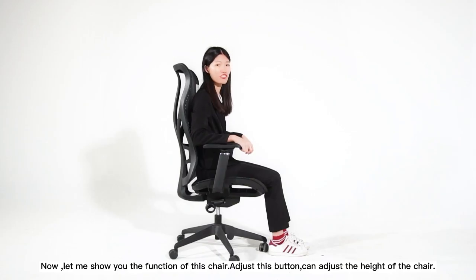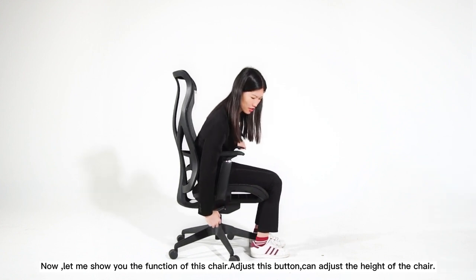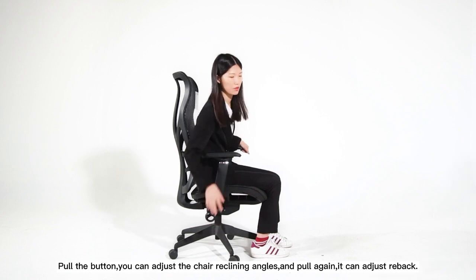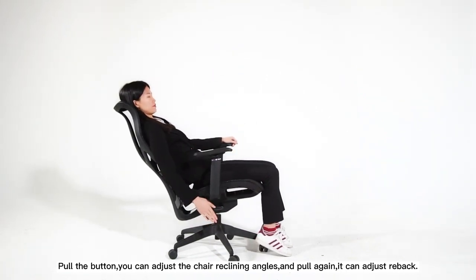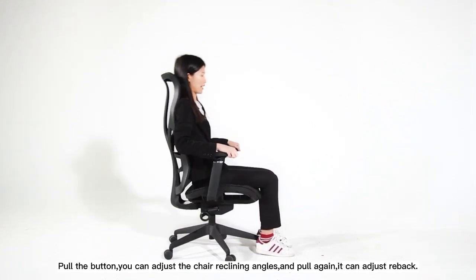Now, let me show you the function of this chair. Adjust this button, can adjust the height of the chair. Pull the button, you can adjust the chair's required angles. And pull again, adjust with back.